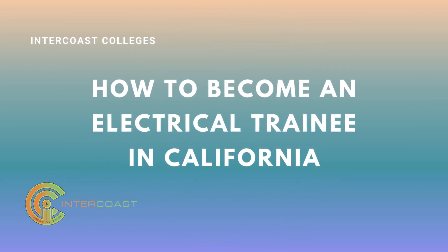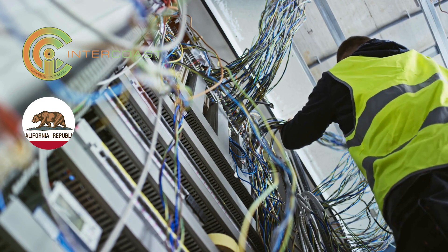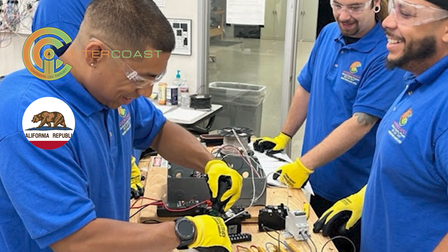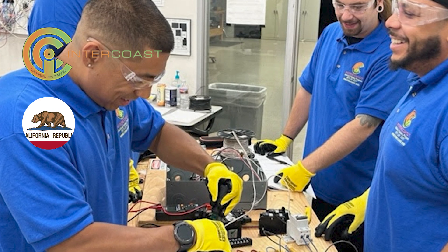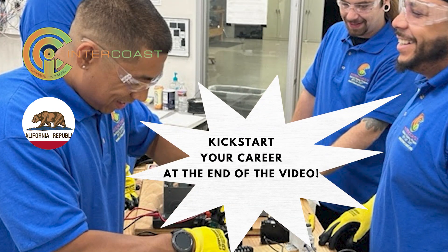Hey everyone, welcome back to our channel. Today we're diving into an exciting topic for all of you interested in becoming electricians. In this video, we're going to walk you through the steps on how to become an electrical trainee in California with the help of Intercoast Colleges. Stick around because at the end of this video I have an incredible opportunity for you to kickstart your career.